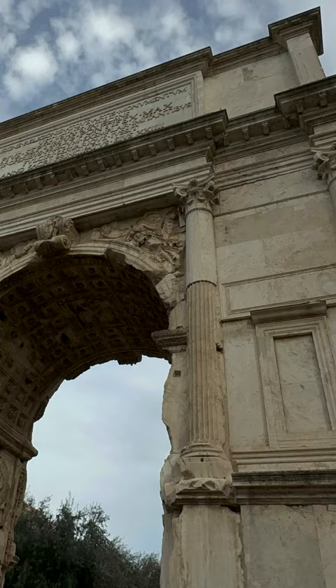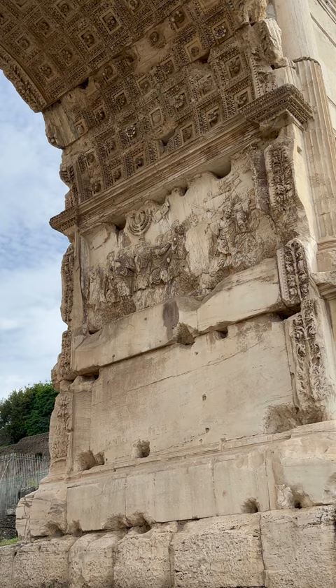It is also known for its intricate reliefs that depict scenes from the Jewish-Roman War, including the spoils taken from the temple in Jerusalem.